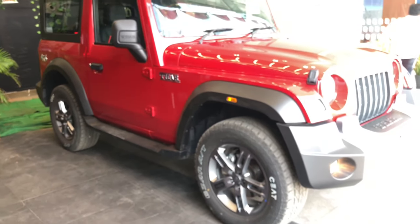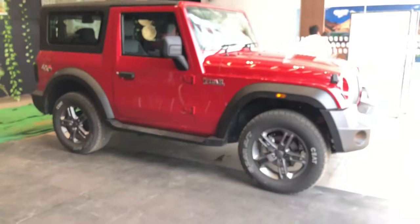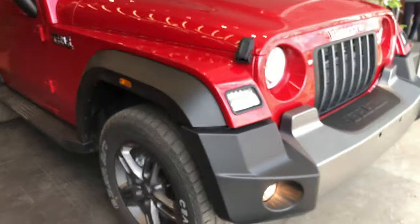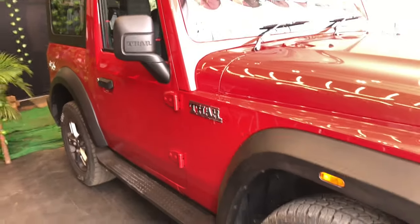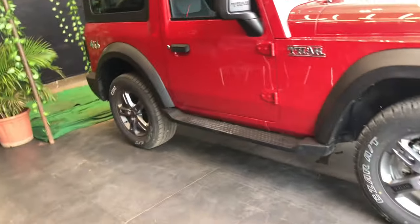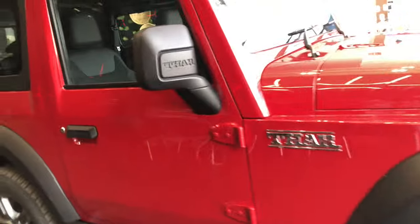Looking at the pricing, this is the top-of-the-line LX variant with the hard top and diesel automatic, and it costs rupees 15.47 lakhs on-road in Raipur, Chhattisgarh. This is very attractively priced and many people are going to buy this car — it will be a great success in the Indian car market. It also comes with a soft top, with only a 15,000 to 20,000 rupee price difference between the soft top and hard top. The convertible top is not that practical — the hard top is the most practical option, but those wanting more adventure can consider it.